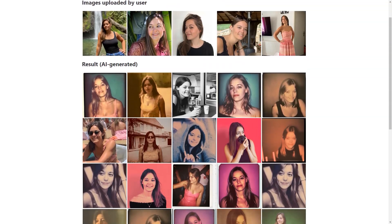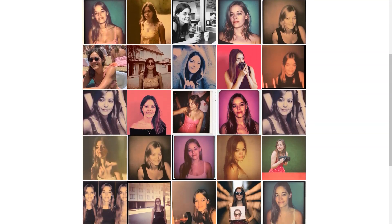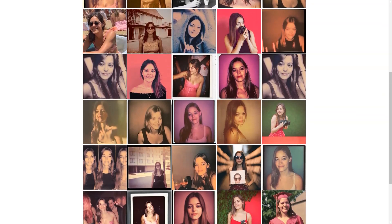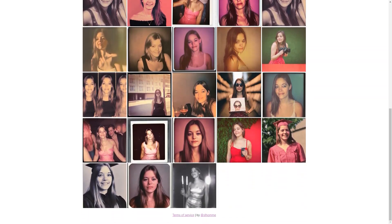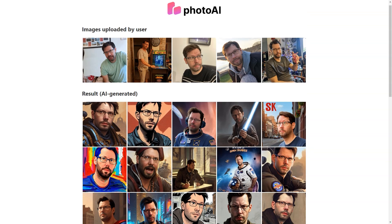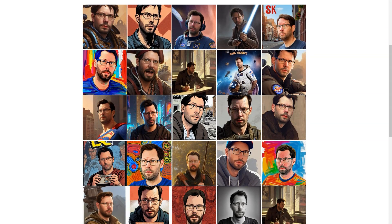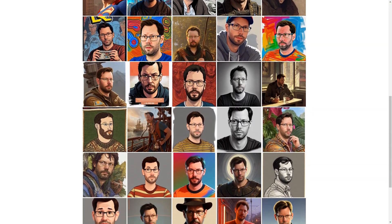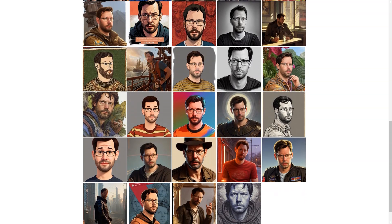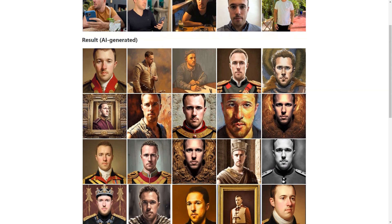And the pricing is affordable too. With packages starting at just $15 for 30 photos, you can get a great deal on high-quality AI-generated images. And if you're feeling adventurous, you can even try out one of the unique photo packs, such as the LinkedIn pack, Tinder pack, Celebrity pack, or MAM pack. These packs are priced from $19 to $25 each, allowing you to choose a specific background and get images tailored to your needs.